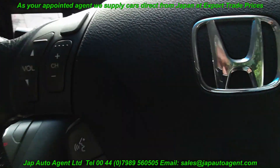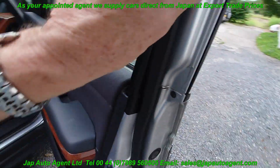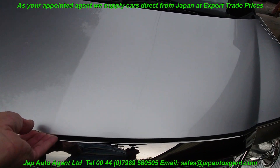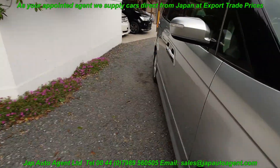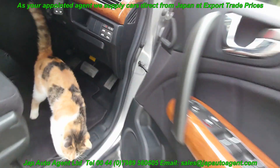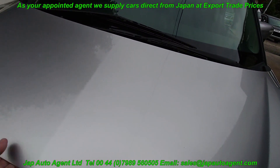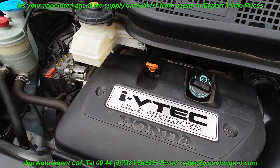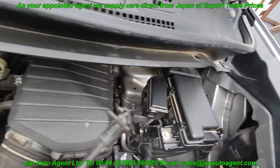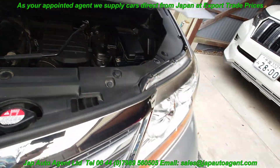Let's take a look at the engine compartment. Now she's decided she's going to stay inside for a minute. There we go. 2.4 overhead cam VTEC. Nice, well-cared-for engine compartment.